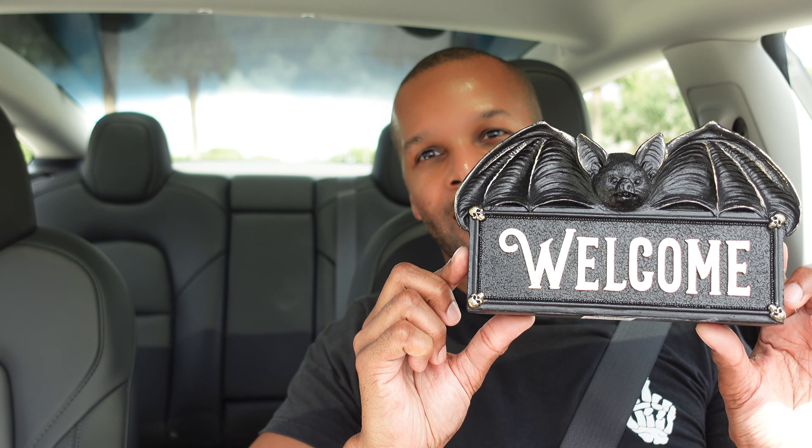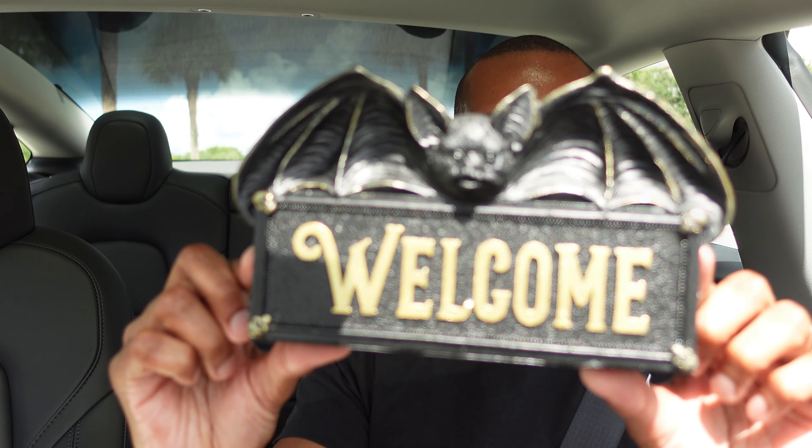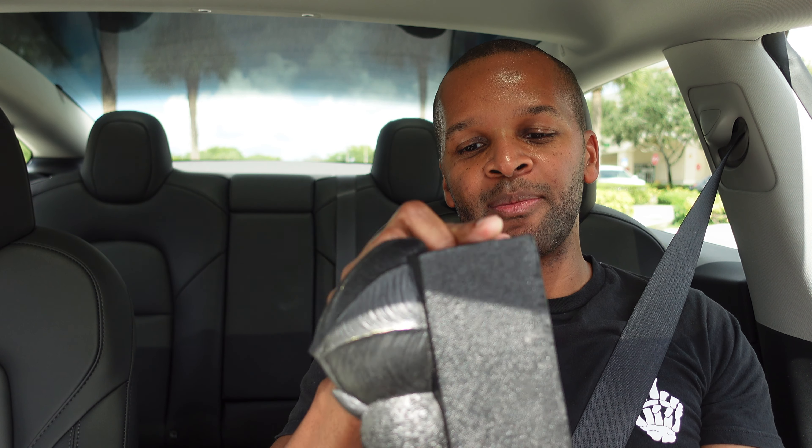It is hot outside in South Florida, I'll tell you that. But I found Halloween and I did find some cute things in there. I picked up one little thing — this welcome bat sign right here, which I thought was cute, and it was only eight bucks, so they have reasonable prices in there.